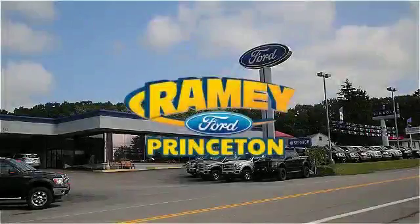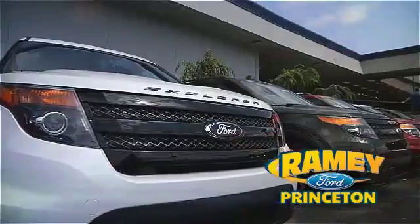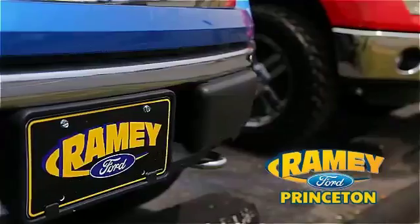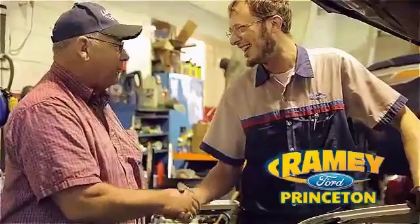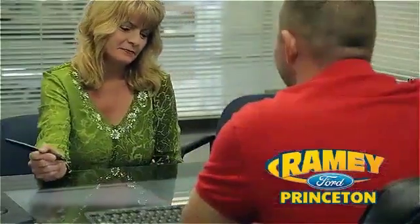At Ramey Ford in Princeton, we are proud of our commitment to customer satisfaction both before and after the sale. With 100% of our inventory having or being eligible for warranty, our customers never have to worry. With our award-winning service department on the job, you can trust your vehicles are in good hands. And our easy, hassle-free buying process is now easier than ever without tons of paperwork, thanks to our digital signature service.